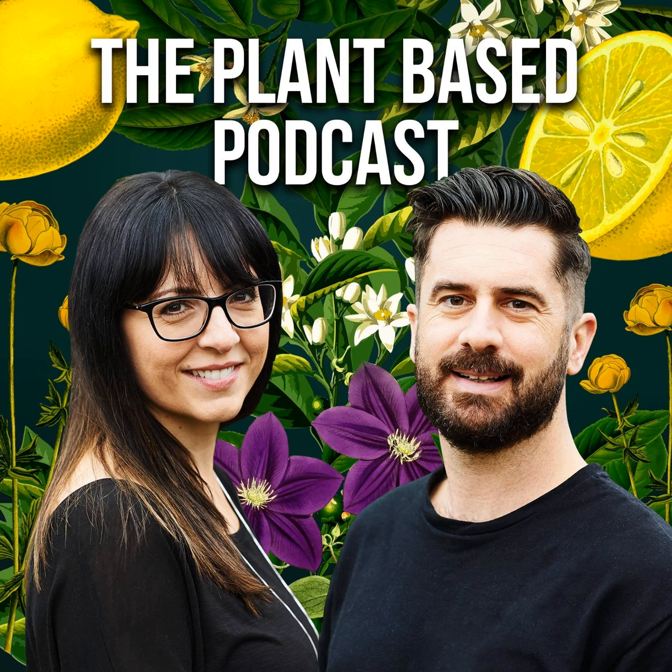The music for the Plant-Based Podcast is part of the song 'Grow' by Mikey James, and our editor is Gareth Patch of Semi Echo.